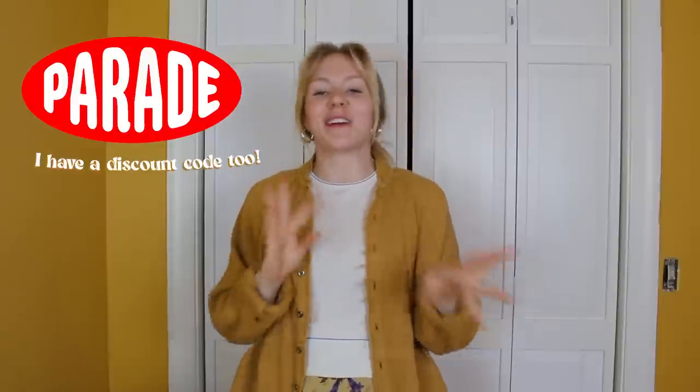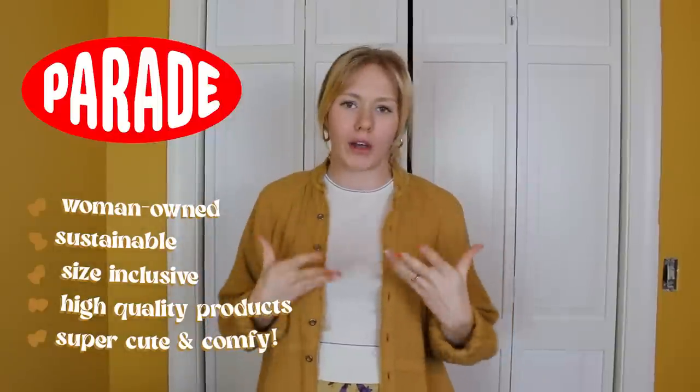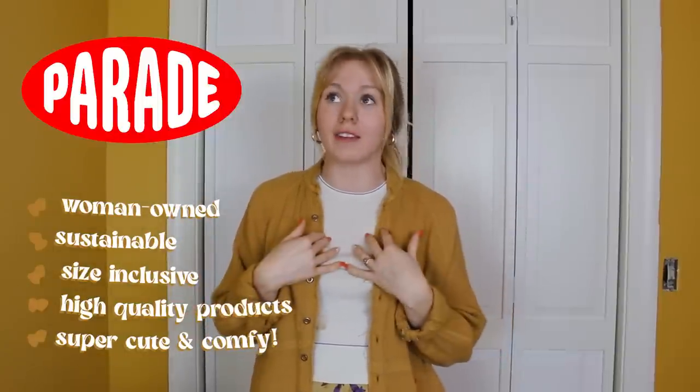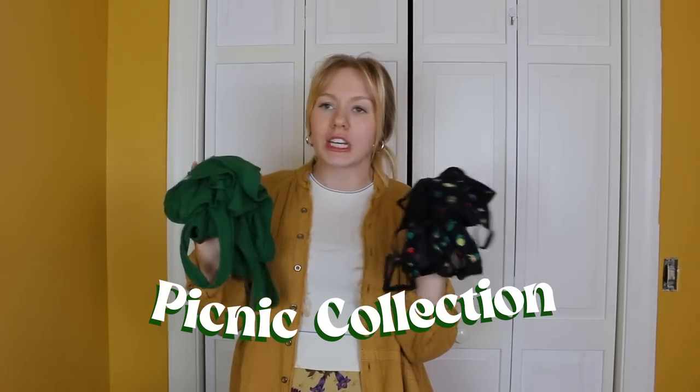Before we get into all the styling, I wanted to share some of my new favorite pieces from Parade. If you haven't heard of Parade, I've been a longtime lover — they're an amazing underwear company that is women-owned, size-inclusive, and has really high quality and adorable products. I'm actually wearing their undies and bra right now, but I want to talk about their new picnic collection, which just launched with so many cute pieces.